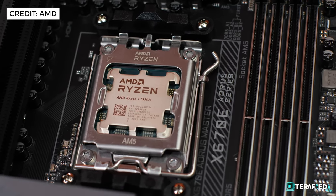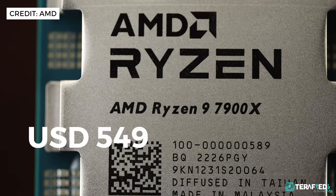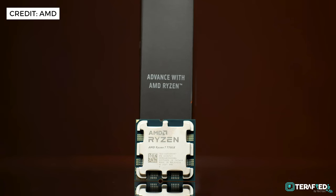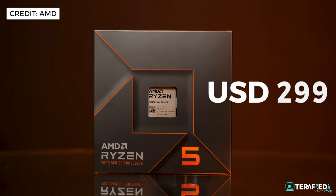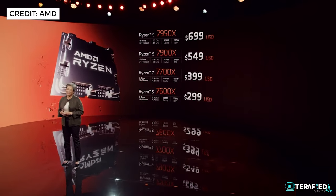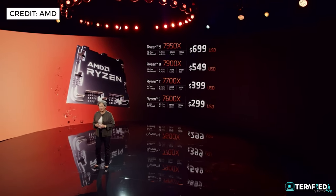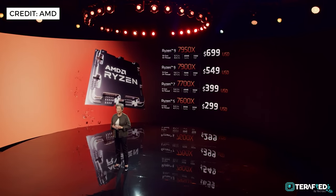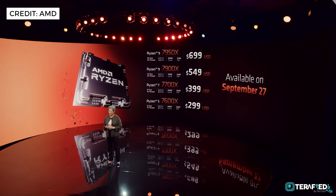Most importantly, here is the pricing for the new CPUs. AMD is launching 4 new CPUs: the Ryzen 9 7950X at US$699, the 7900X at US$549, the Ryzen 7 7700X at US$399, and the Ryzen 5 7600X at US$299. Interestingly, prices are lower this time around — the Ryzen 9 7950X is a full $100 USD lower compared to the Ryzen 9 5950X at launch. All CPUs will be available starting September 27, 2022.